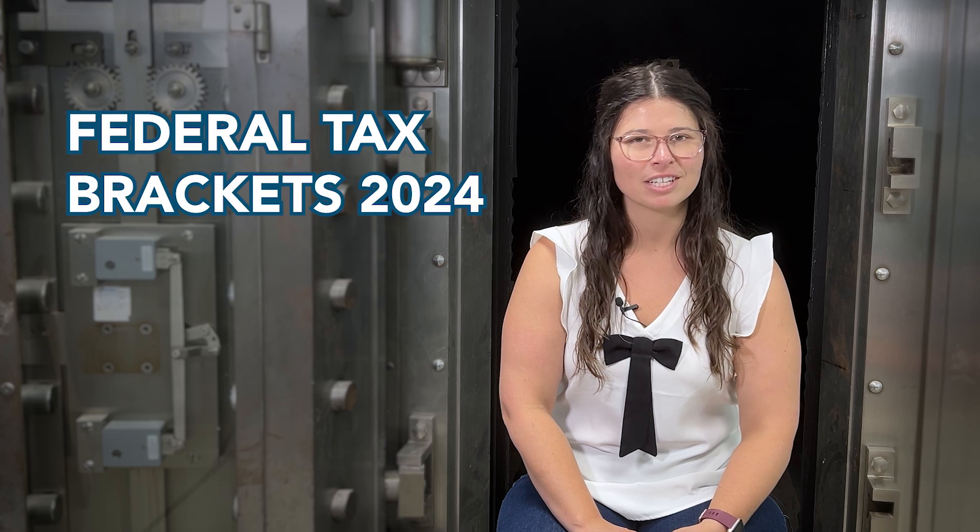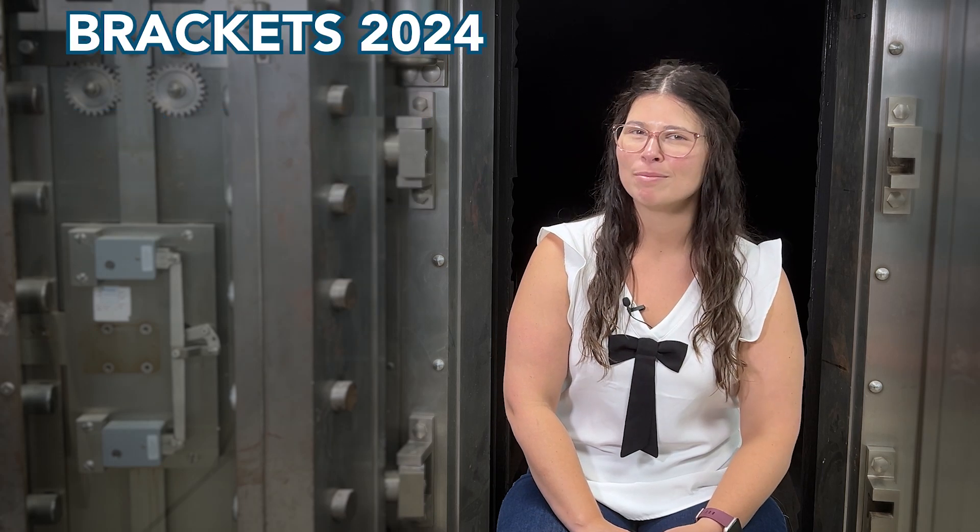Understanding tax brackets is crucial for managing your finances effectively. Today we're breaking down the different tax brackets in Canada for 2024 and what they mean for you.